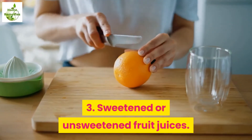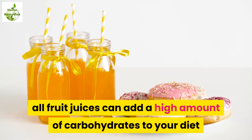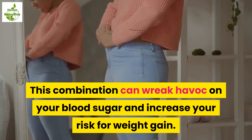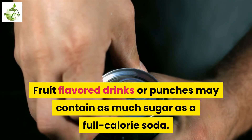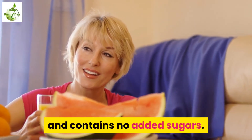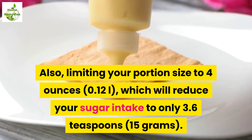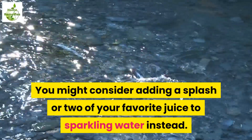3. Sweetened or unsweetened fruit juices. Although 100% fruit juice is fine in moderation, all fruit juices can add a high amount of carbohydrates to your diet and a pure, natural sugar. This combination can wreak havoc on your blood sugar and increase your risk for weight gain. Fruit-flavored drinks or punches may contain as much sugar as a full-calorie soda. If you have a fruit juice craving, pick up a juice that's 100% pure with no added sugars, and limit your portion size to 4 ounces, which reduces your sugar intake to only 3.6 teaspoons. You might also consider adding a splash of your favorite juice to sparkling water instead.